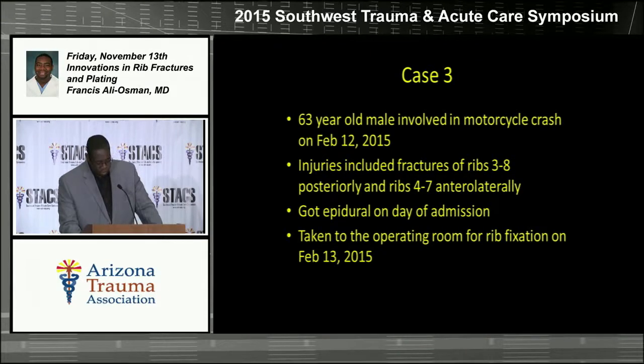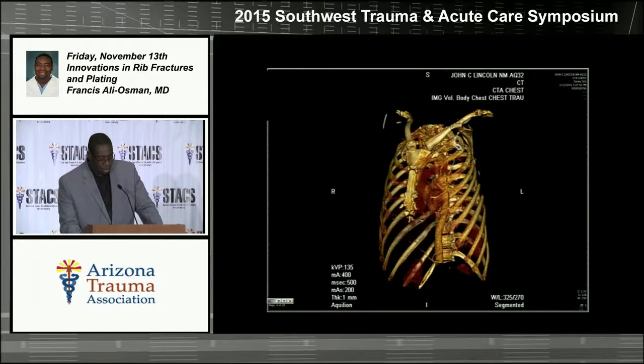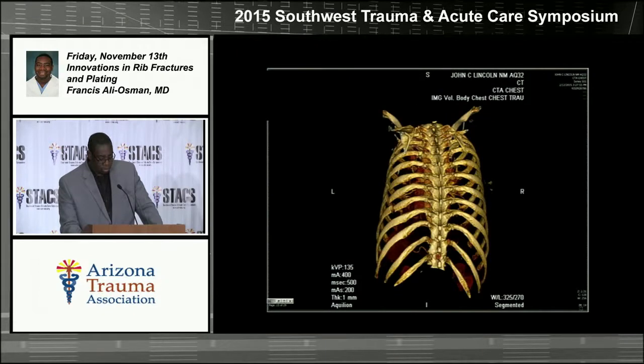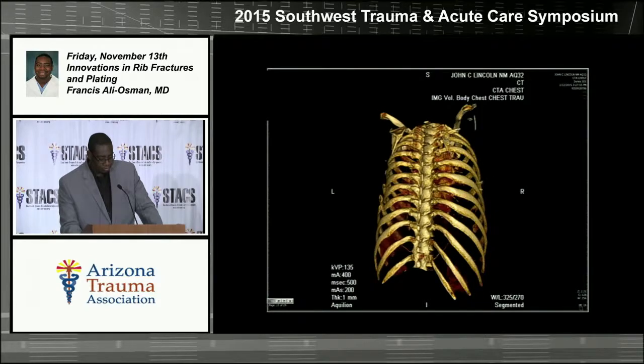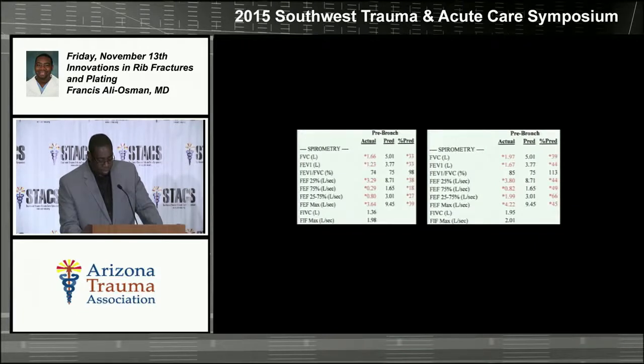Case 3 is another 63-year-old who was involved in a motorcycle crash. He had multiple fractures on both sides. He received an epidural on the day of admission and was taken to the operating room the following day for rib fixation. You can see multiple displaced fractured ribs on imaging. His post-operative x-ray shows seven plates in total. We saw improvements in his pulmonary function tests as well within a couple of days.